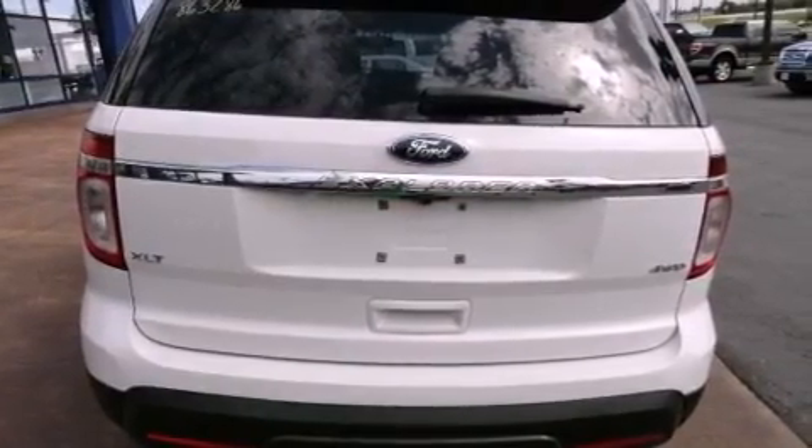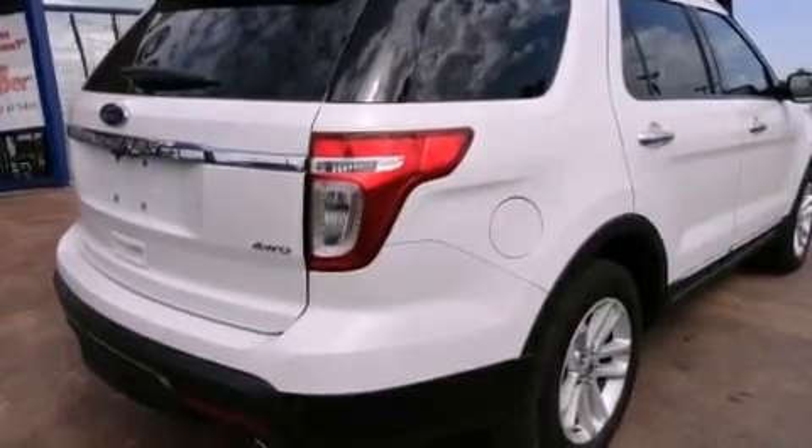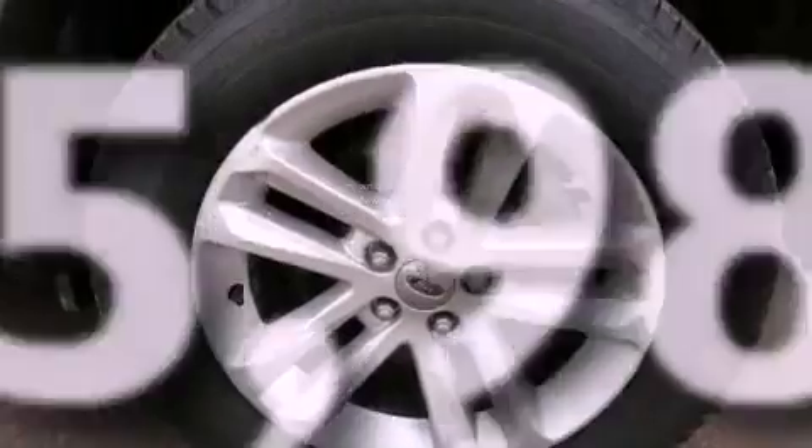Also included are 12-volt power outlets, disc brakes with an anti-lock braking system, full power accessories, and this vehicle has fewer than 36,000 miles on the odometer.